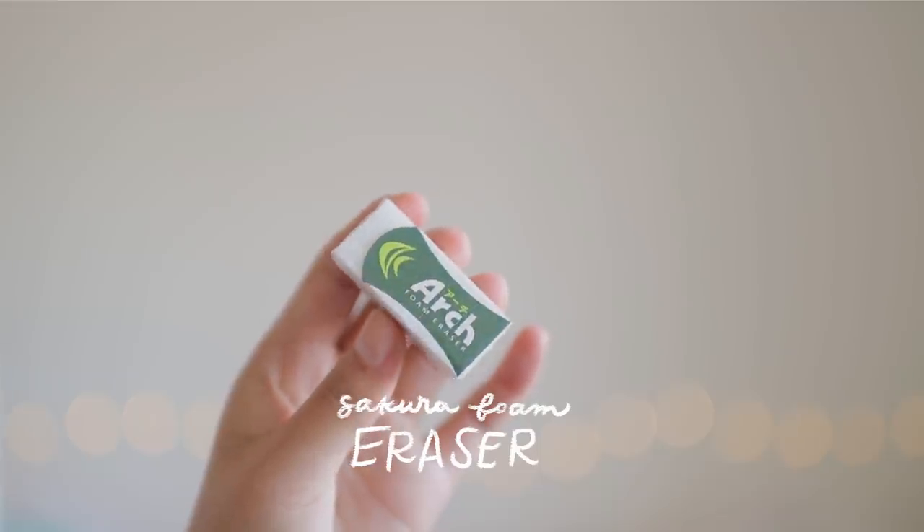The eraser I'll be including in every set is the Sakura Arch Foam Eraser, which is the one I use the most often.